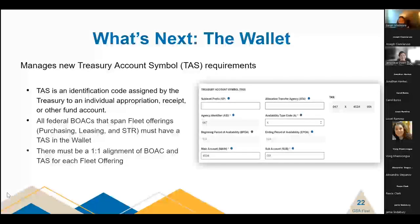There needs to be a one-to-one alignment of the BOAC and the TAS for each of our offerings. For example, if you have a BOAC used for both fleet leasing and short-term rental but with different funding strings, within the wallet you can select that BOAC along with fleet leasing and enter your TAS details for that, and then select that same BOAC again for short-term rental and enter a completely different TAS if needed. We wanted to be flexible with this new feature to allow for the different funding strings that agencies and bureaus have across purchasing, leasing, and short-term rental.